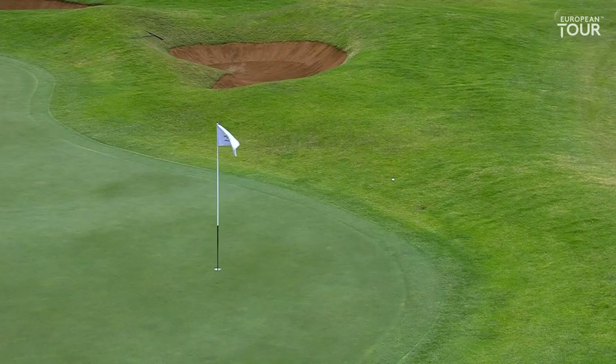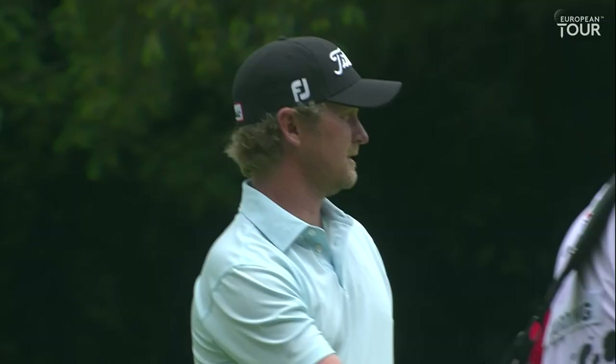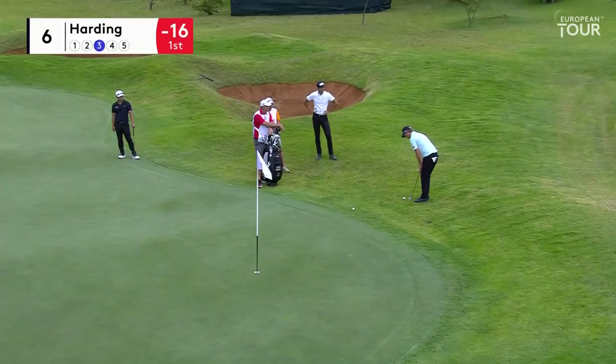Doesn't look like he loves it — but he's got away with it. I was astonished looking at the stats today to see that the average fairways hit on the European Tour this year is below 50%. I find that astonishing.